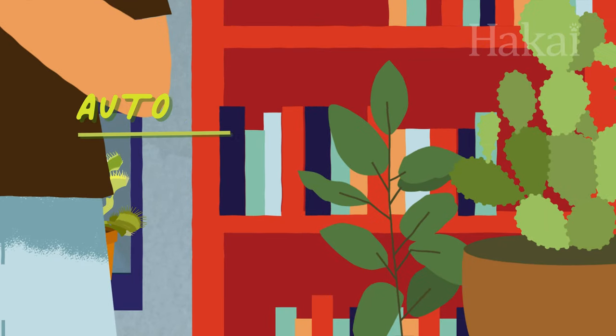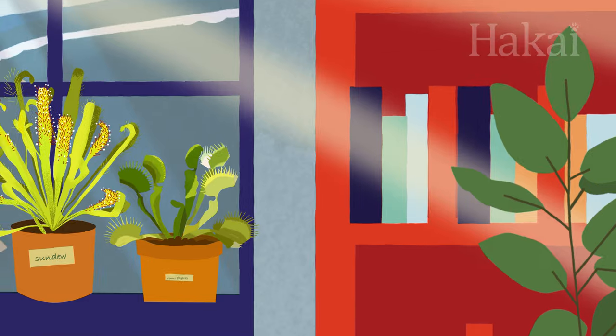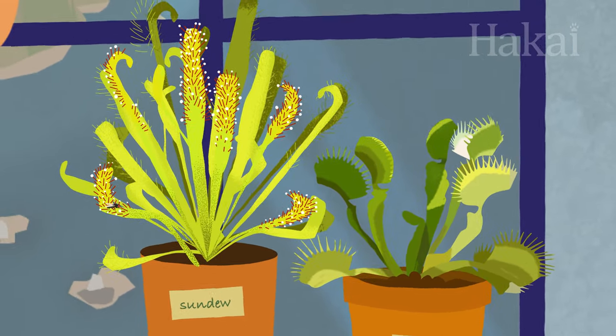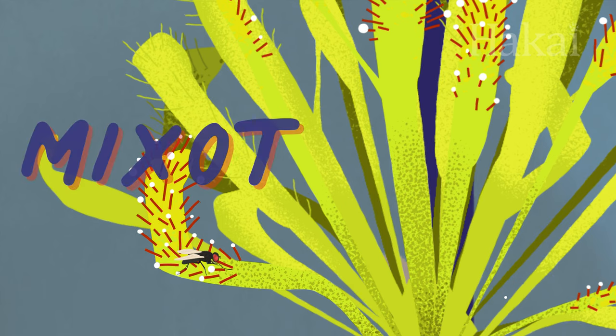Plants are autotrophs. They use the sun to produce energy through photosynthesis. But there are some organisms that don't have to choose between eating and making their own energy — they can do both. Actually, this dual strategy is pretty common and we see it in both plants and animals. It's called myxotrophy.